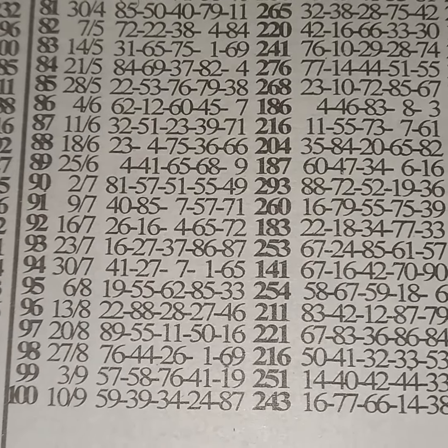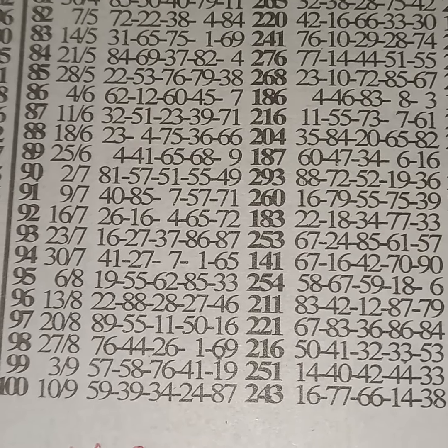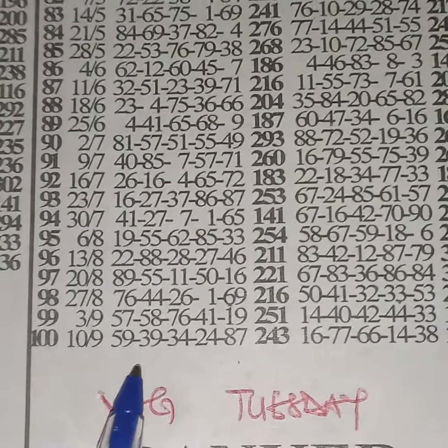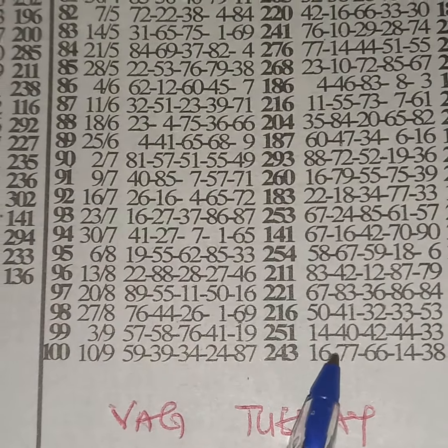Good morning, welcome to Ghana Lotto Show Game. Today is Tuesday, so what we have this morning is Back Tuesday. We'll be looking at last week's winning numbers and last week's machine numbers.